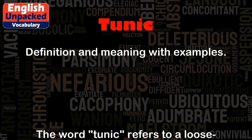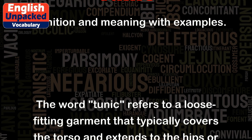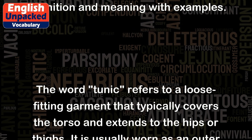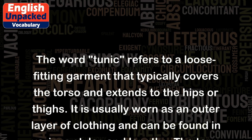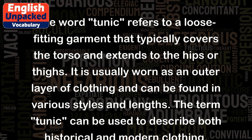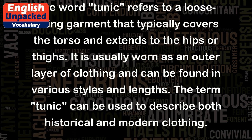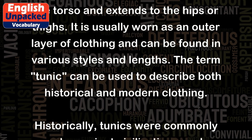Tunic. The word tunic refers to a loose-fitting garment that typically covers the torso and extends to the hips or thighs. It is usually worn as an outer layer of clothing and can be found in various styles and lengths. The term tunic can be used to describe both historical and modern clothing.